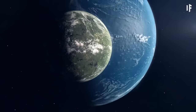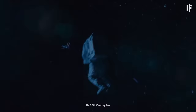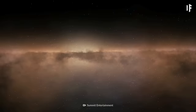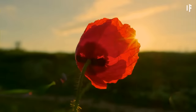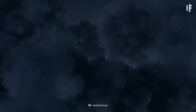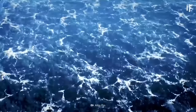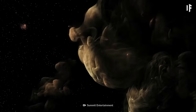Behold KOI 5715.01. Most of the contenders on our super-habitable planet list aren't ones you could visit anytime soon — they are very far away. The top spot is held by one 3,000 light-years away from our solar system. KOI 5715.01 would appear to satisfy the most basic requirement for supporting life: it exists in the Goldilocks zone of its star, and it would also check off many boxes to be considered superhabitable.